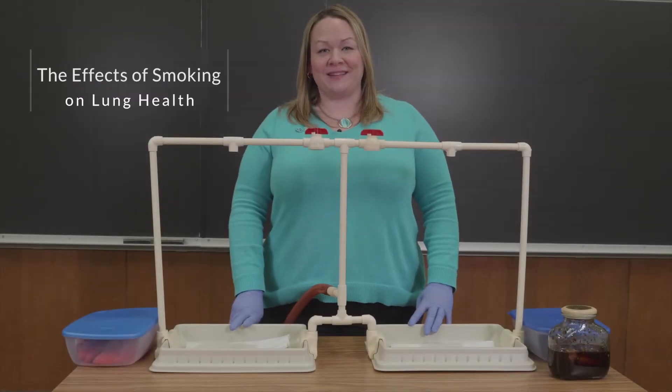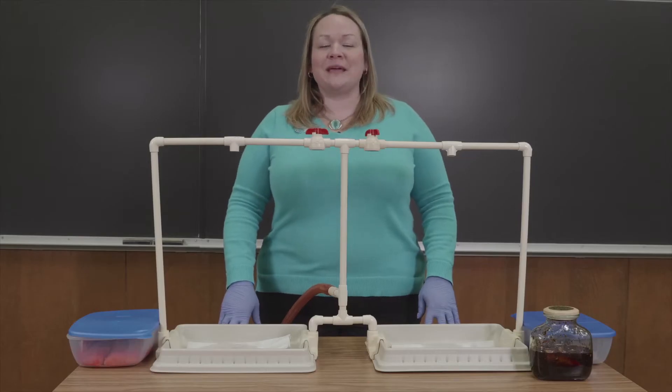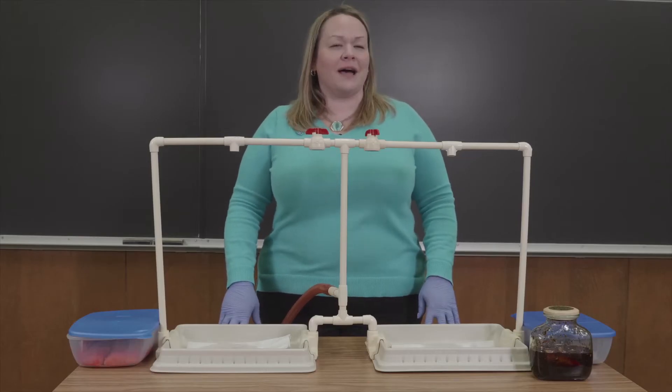Welcome to our demonstration, The Effects of Smoking on Lung Health. I'm Jennifer Hobbs-Folkenroth, Freedom From Smoking Master Trainer with the American Lung Association. Today I'll show you the impact smoking has on lung health.